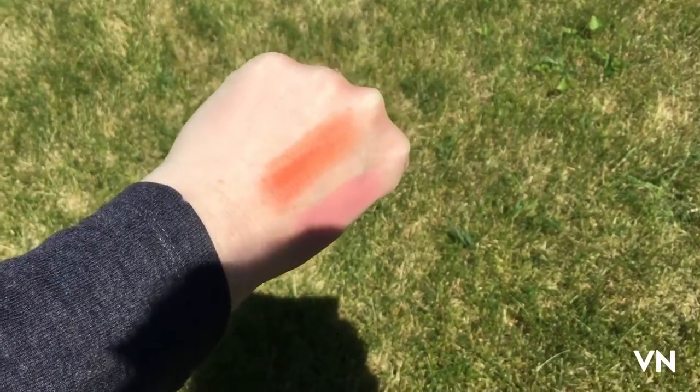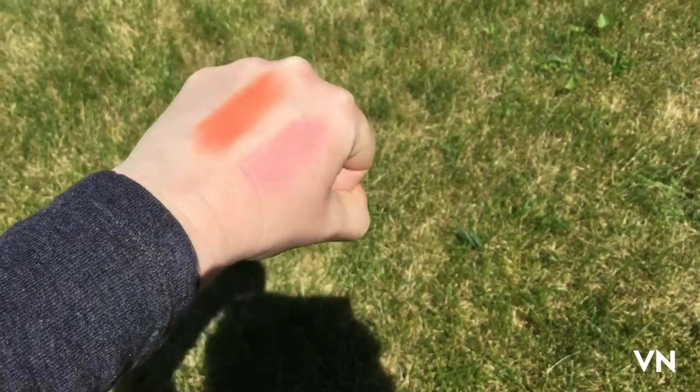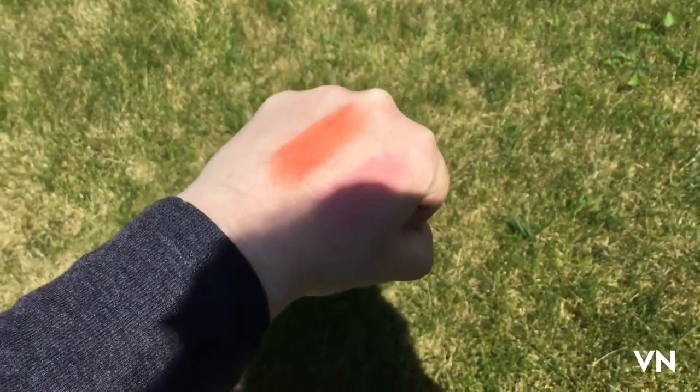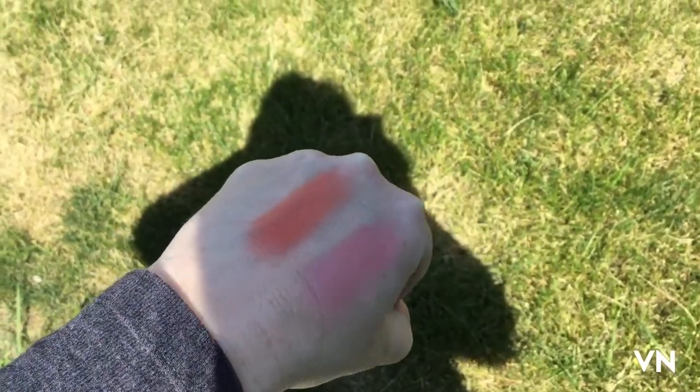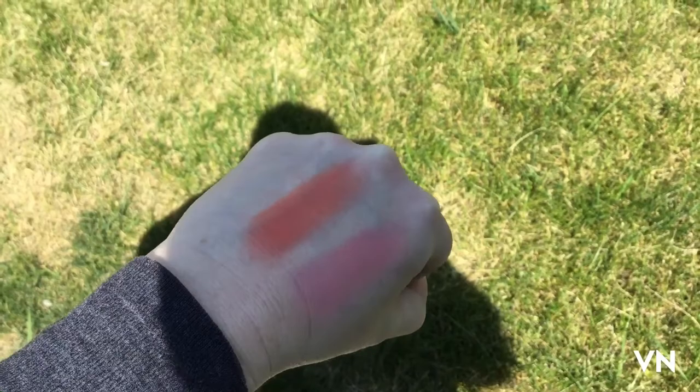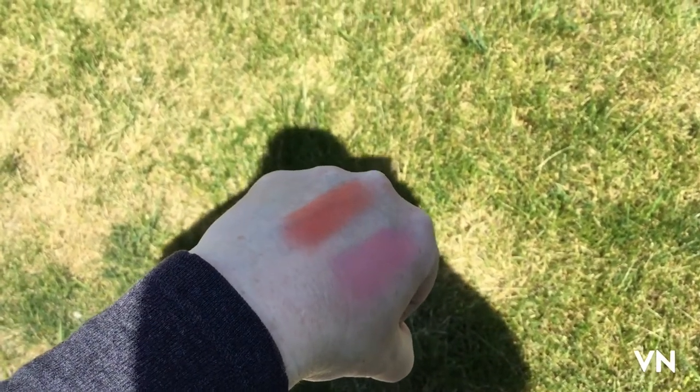They do have a little bit of shimmer, not too much though. Let's see what it looks like in the shade. These are highly pigmented so I think a little goes a long way.